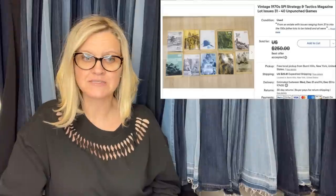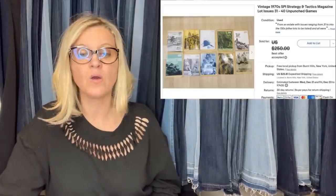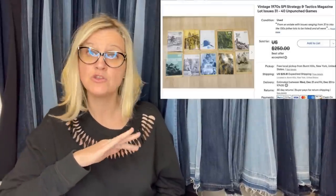Some vintage war games strategy games can be bolos. Bought an entire box of magazines — 90-plus issues for around $50 at an estate sale. Knew nothing about their value, but saw almost none of the games were played: tokens unpunched and stored in original shipping envelopes, and figured there was money to be made. Listed a lot of 10 at $250 or best offer and took an offer of $175. Have another 80 or so issues still to list. Vintage 1970s SPI Strategy and Tactics Magazine lot, issues 31 through 40, unpunched games — $175.